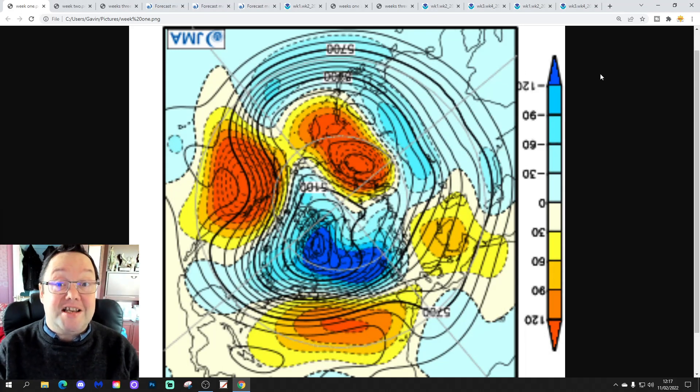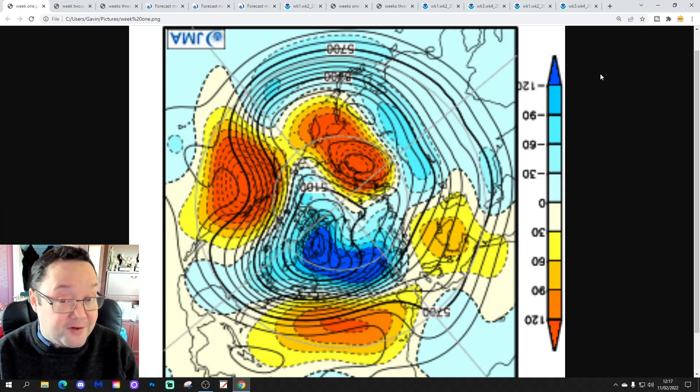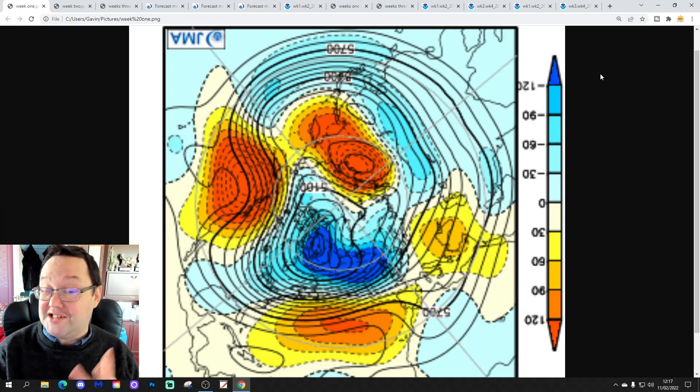Hello everyone, thanks for tuning in to today's second video. We're going to be doing a JMA Friday for today's second video, so as always on a Friday we'll have a look at the weather for the month ahead with JMA and CFS V2 models. It's going to take us into early March, can you believe? I shall get on with that for you very shortly. Just to say that the first video is our 6am upload and we've also got a 10-14 day that will include all of the regular features coming up later on this afternoon.